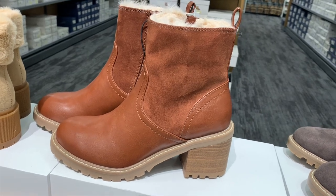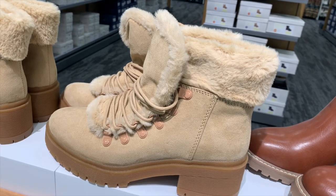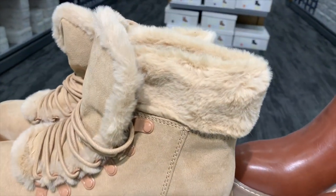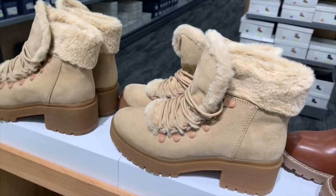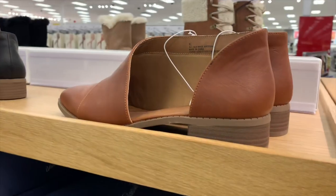I like that one. Then they have these ones here too — it's like a tan suede with a rubber sole heel, and it's got like the furry on top. Oh, and the furry goes all the way down. It looks nice, I like that.